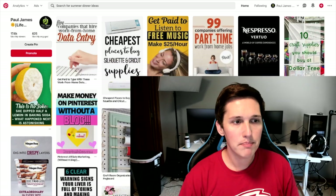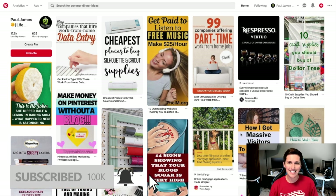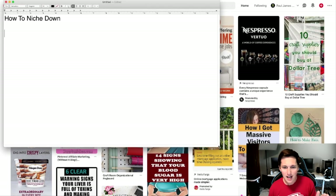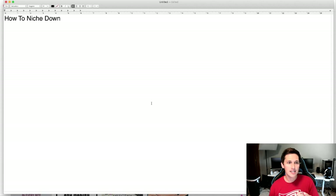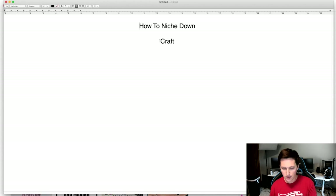We are on Pinterest right now and I'm going to break down all five steps. Make sure you follow along — you can rinse and repeat this over and over. Step number one: we need to pick a niche. I want to show you how to do this properly. This can be a little boring but I'm going to make it quick and simple. Let's say you're deciding to target the craft niche.